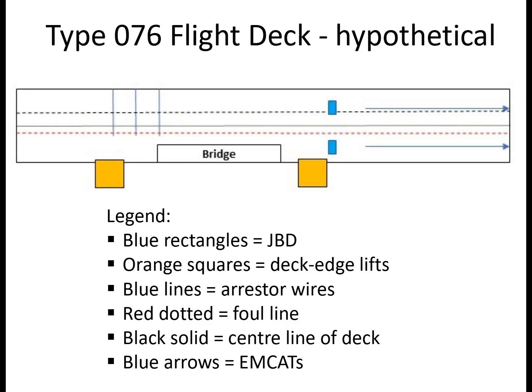Here are some thoughts on a hypothetical Type 076 flight deck. You can see the electromagnetic catapults indicated by blue arrows; the blue rectangles are jet blast deflectors; orange squares are the deck edge lifts; and the blue lines are the arrestor wires. That's a hypothetical layout of how it could work on a vessel of about 257 meters long.